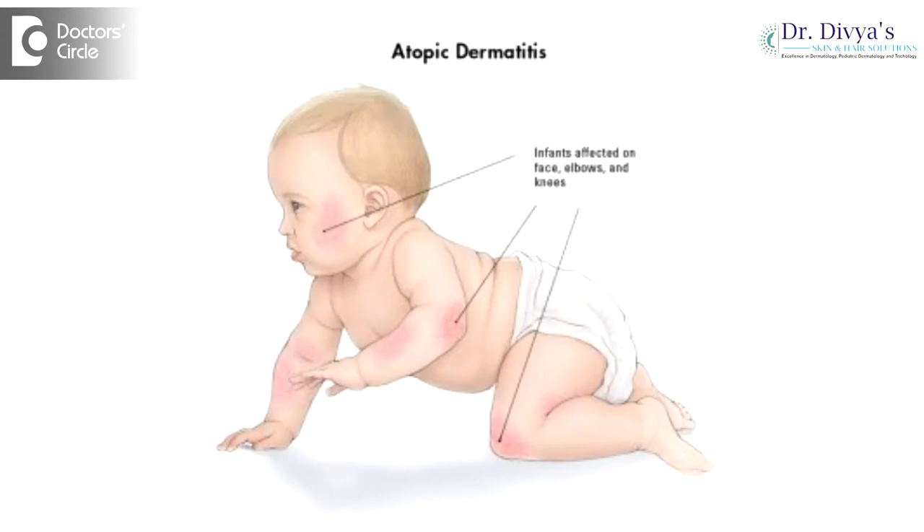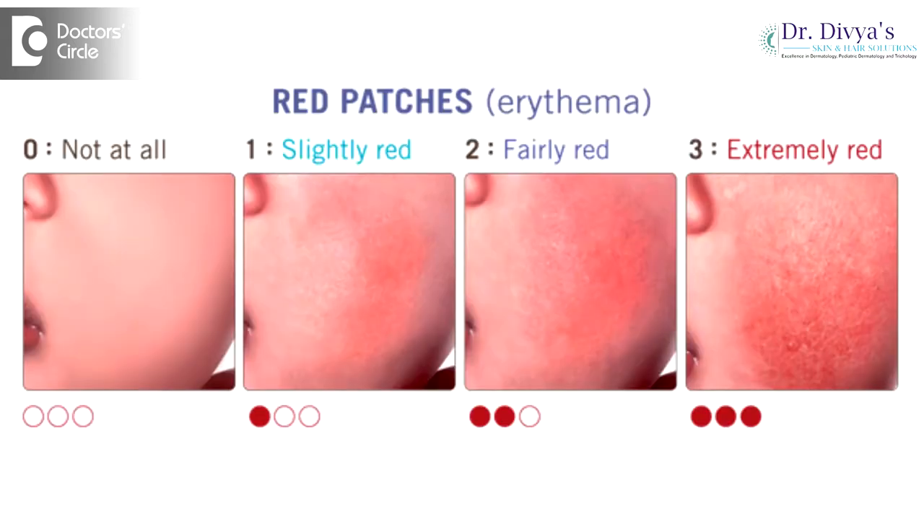Atopy is a tendency to have allergy wherever the body is in contact with the outside, and atopic dermatitis is the skin manifestation of it. Atopic dermatitis is a chronic inflammatory skin disorder where the primary problem is a barrier dysfunction. Our skin is basically like a wall — it has a brick and mortar arrangement where the bricks are the skin cells and the mortar that holds our skin together is the natural moisturizing factor. Natural moisturizing factor is composed of ceramides, cholesterol, and free fatty acids in an equimolar ratio of 3:1:1. The primary defect in atopy is that, due to some genetic reasons, there is a dysfunction in the synthesis as well as the quality of this natural moisturizing factor, which is deficient in these children.